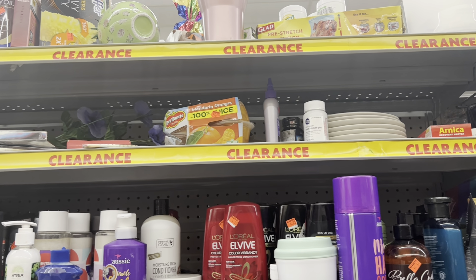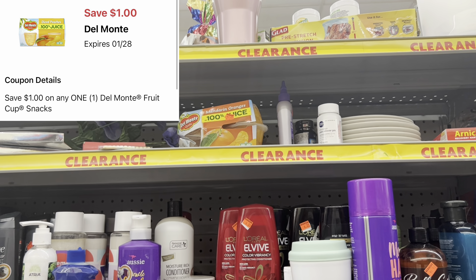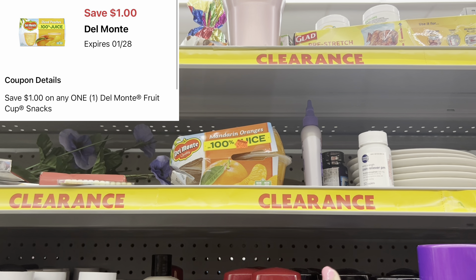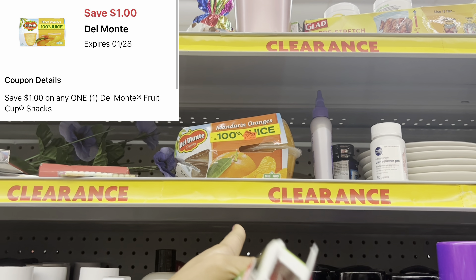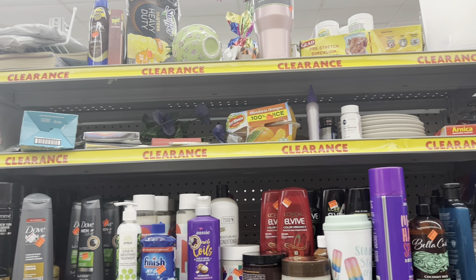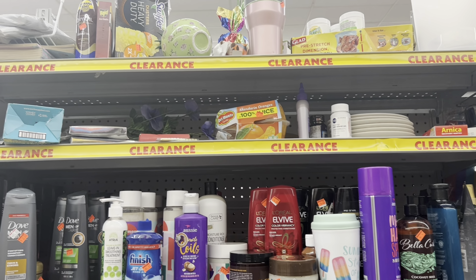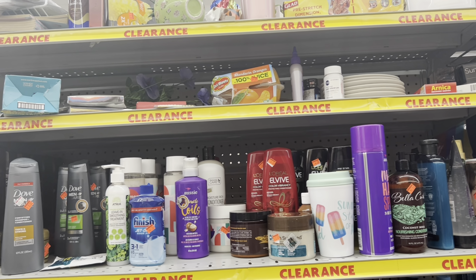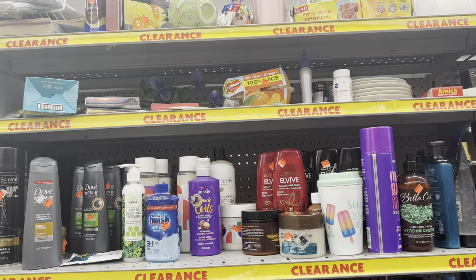We also got a one-dollar digital for Del Monte fruit cups. I see some on clearance for two dollars — with the one-dollar digital, that's very cheap. You could also grab the regular ones at three dollars. This is another example of why you want to check the clearance section.